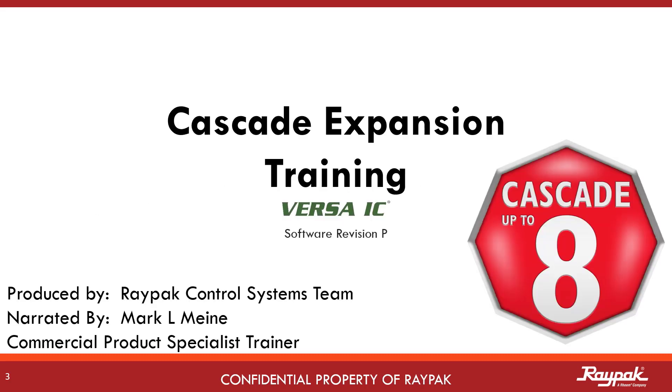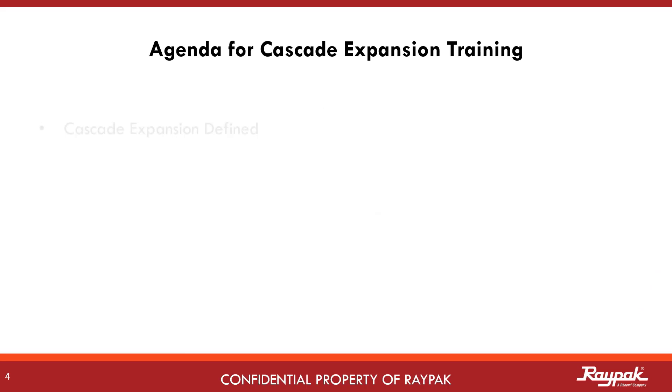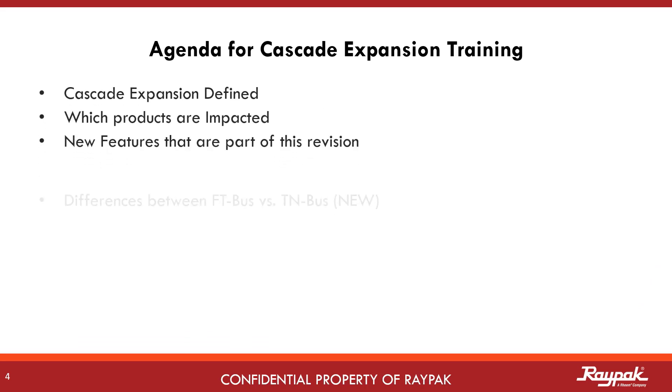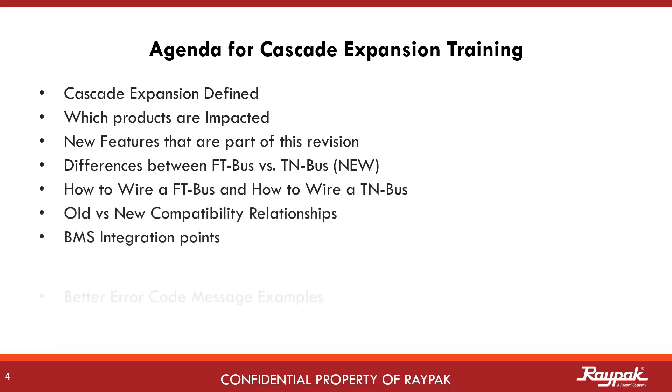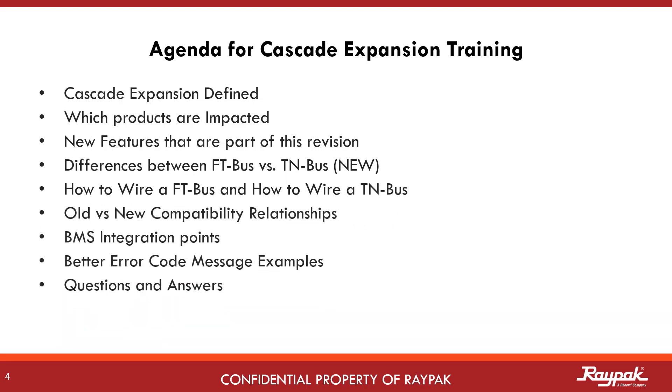Raypak is happy to announce that we now have the capacity to cascade up to eight boilers together in the same system, controlled by a single master boiler or building management system. This training module will show you how it's done. In this training, we will define cascade expansion, share which products this applies to, discuss the new features, and show you how to set the whole thing up.